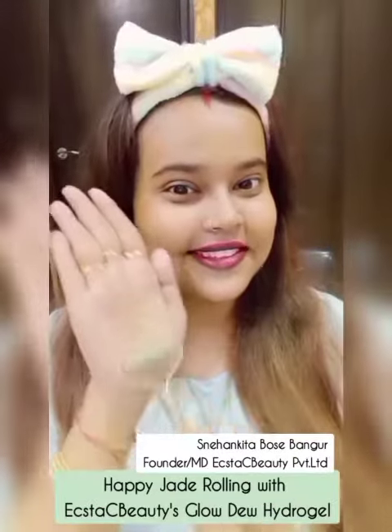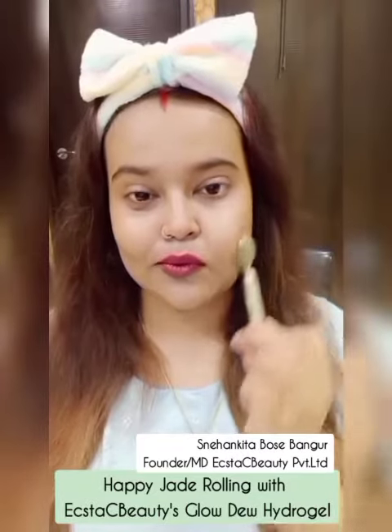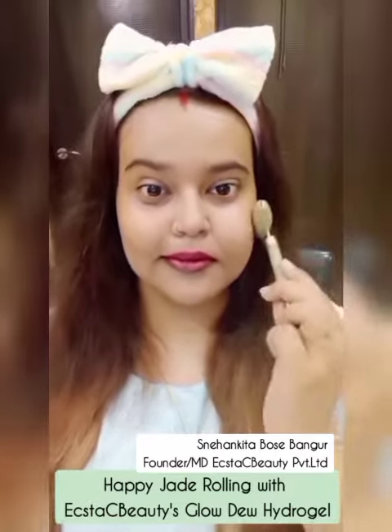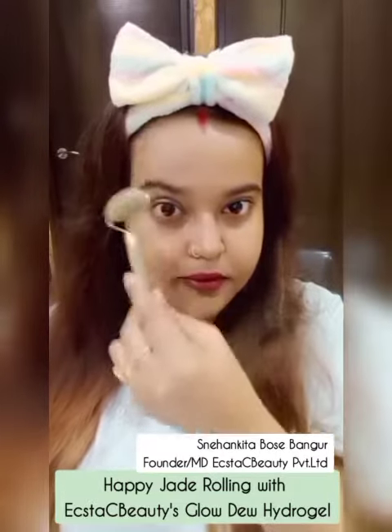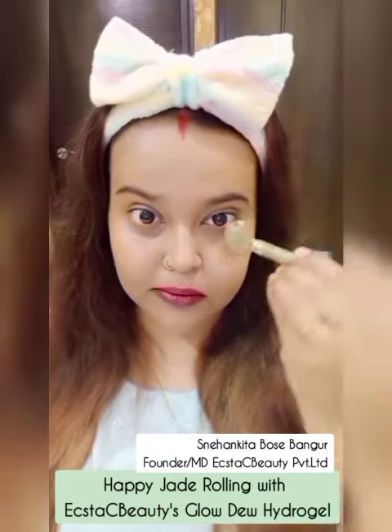Jade rolling becomes super fun when it is perfectly done with Glowdue Hydrogel. It ensures transformative results while healing, soothing, invigorating, brightening, and literally restoring youth and vitality to the skin.